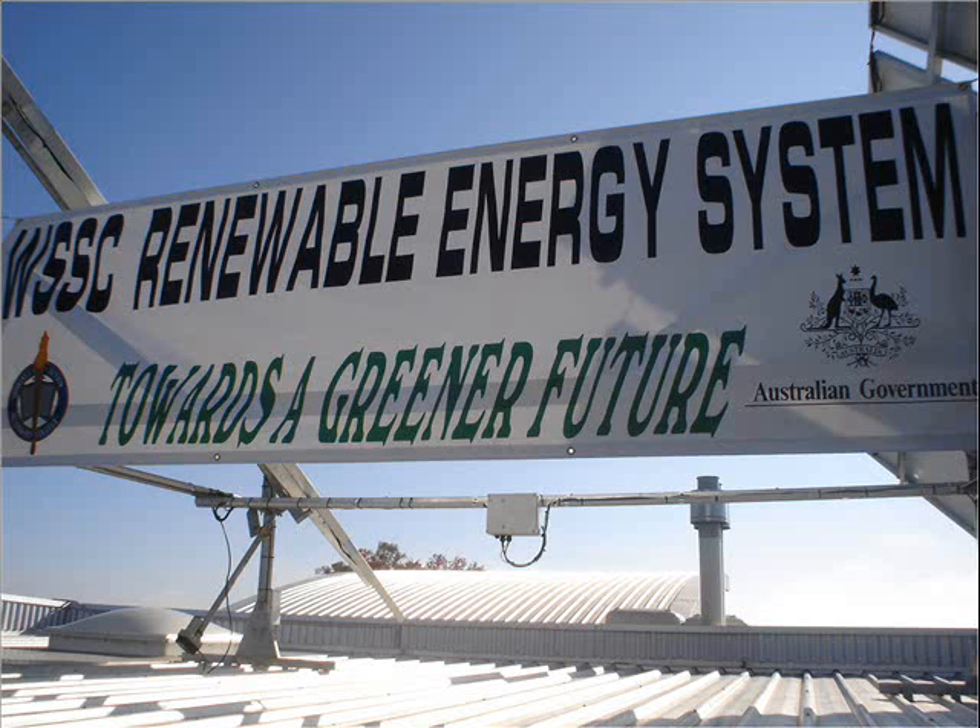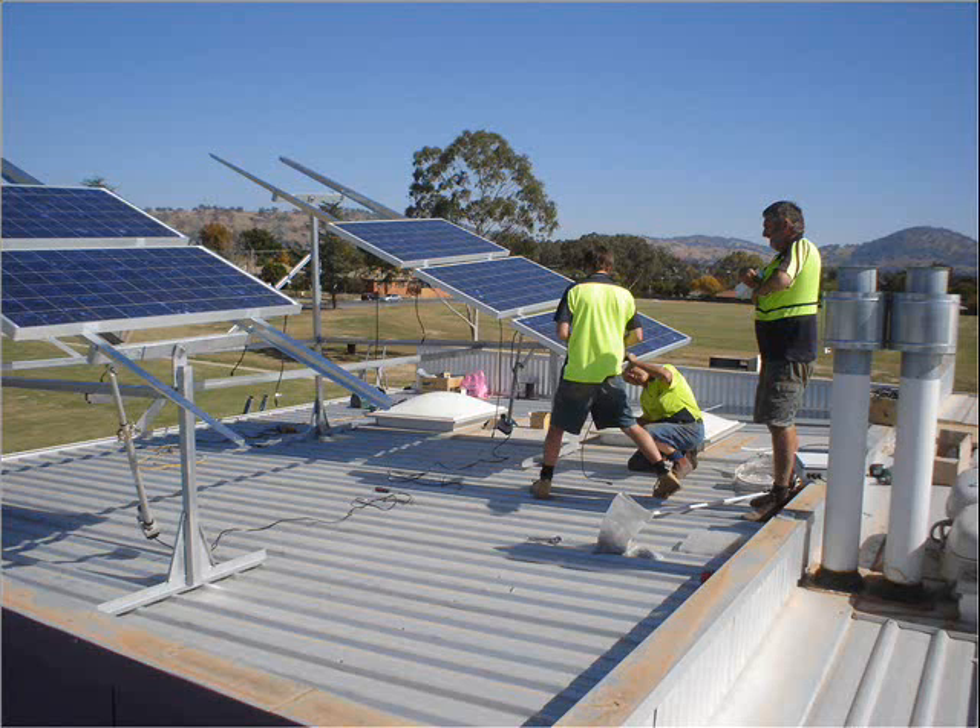It seems like perfect weather for solar systems with the heat and the sunshine at the moment, doesn't it? Victoria certainly seems to have a lot of renewable energy available for use. We spoke to Professor Andrew Blakers from Australian National University yesterday and he said that Victoria has enough sunshine and enough land space that if you covered it in solar panels, you could power the entire world with the electricity. Australia's pretty lucky in that regard - we seem to have plenty of solar energy available, that's for sure. The mind boggles to think that.